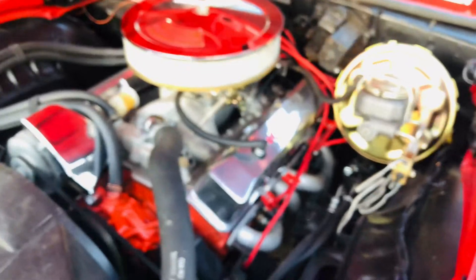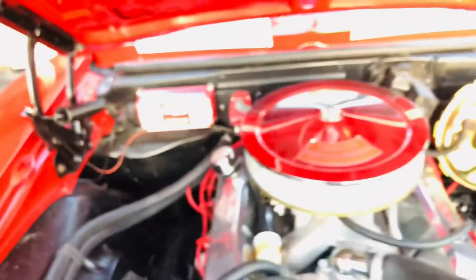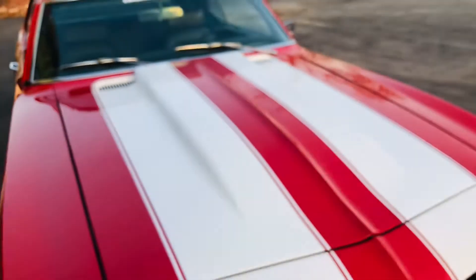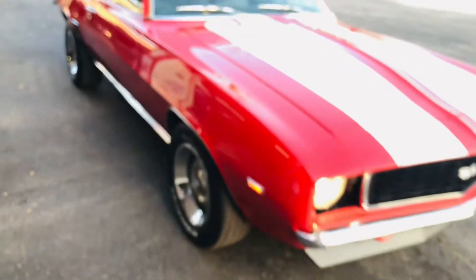It's got a nice little 350. Power disc brakes, power steering, no air. MSD ignition box, headers, airgap intake with the new F-Roc carb, and a cowl hood. It's just an absolutely gorgeous car.